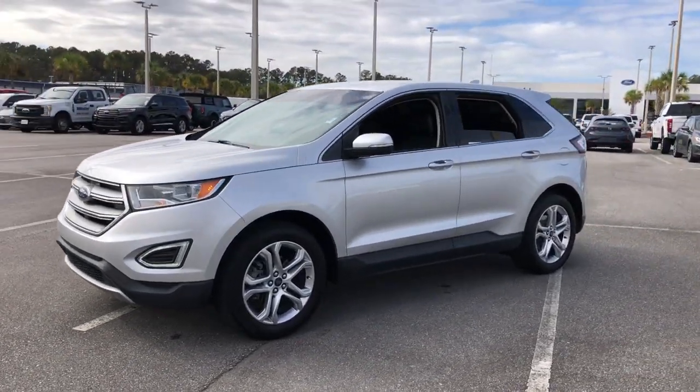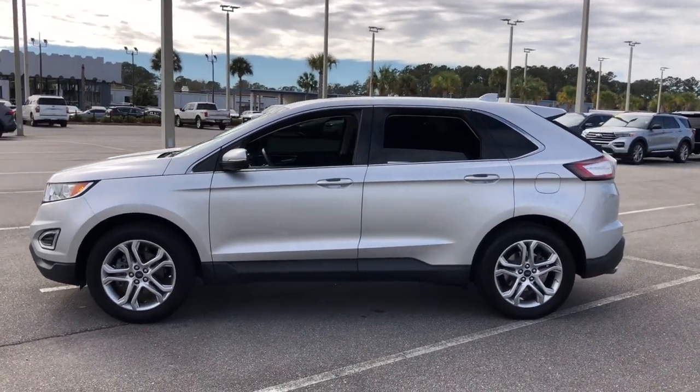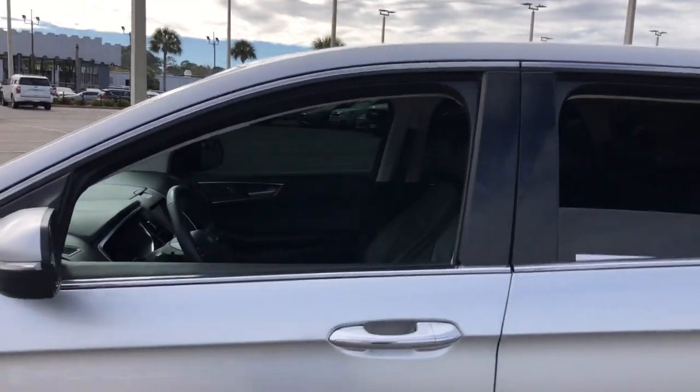Its spacious, refined cabin, smart tech, sophisticated style and many convenience features make it ideal for everything from the daily commute to epic family road trips. See how luxurious sporty can be.